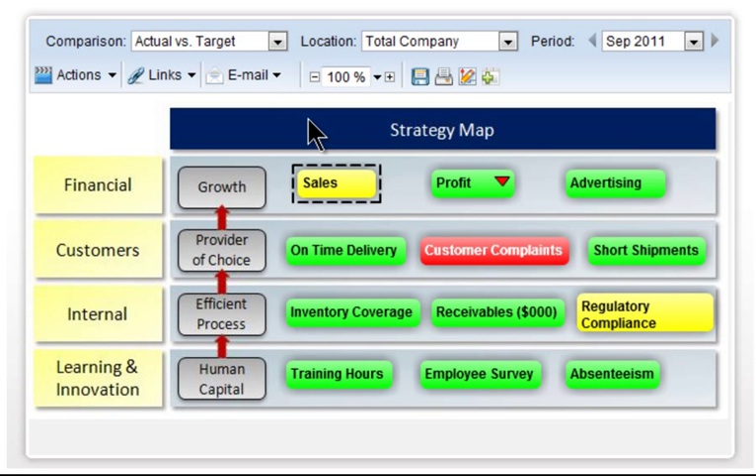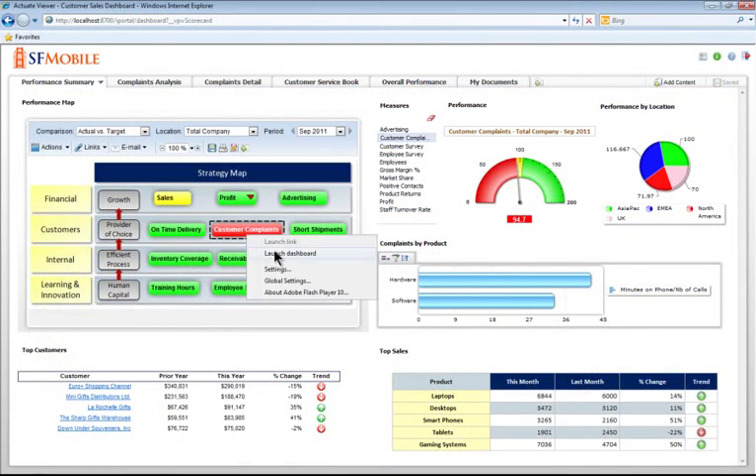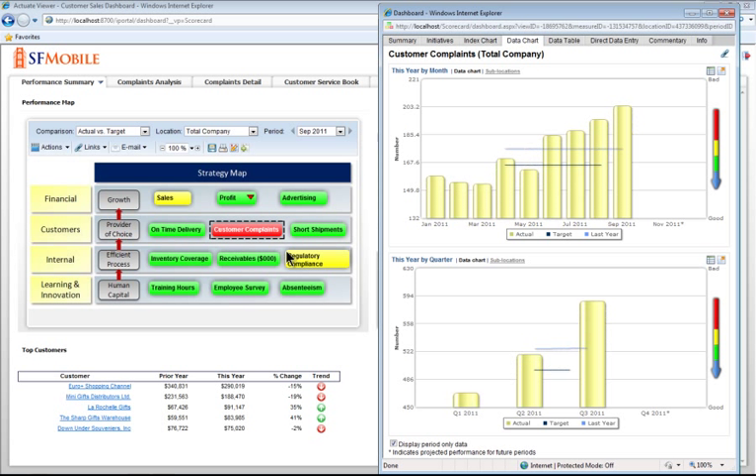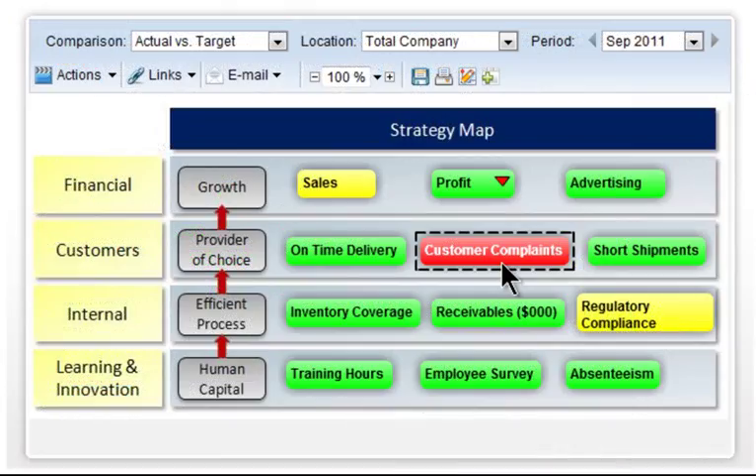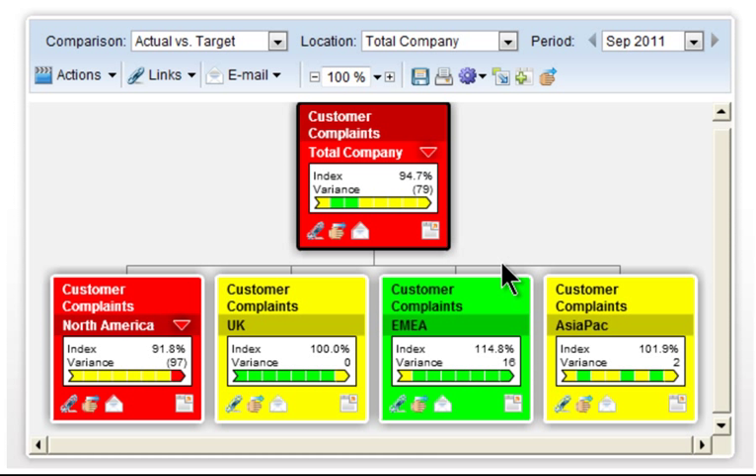The color coding makes it easy to see that customer complaints seem to be a problem. More granular data about any measure is available in the Measure Details window. The details depict trending over time for this KPI and provide evidence behind the measure's current status. This Performance Map Gadget summarizes measures for the whole company, but to find out if the problem is seen throughout the entire organization or is more granular, simply drill down on any KPI to see the measure broken out across different business locations.